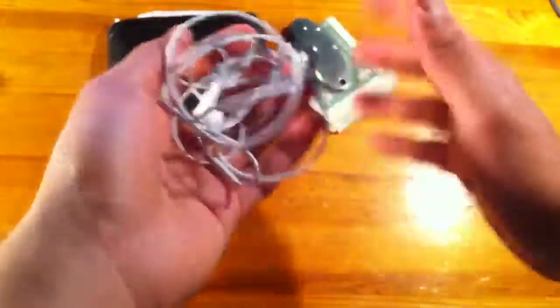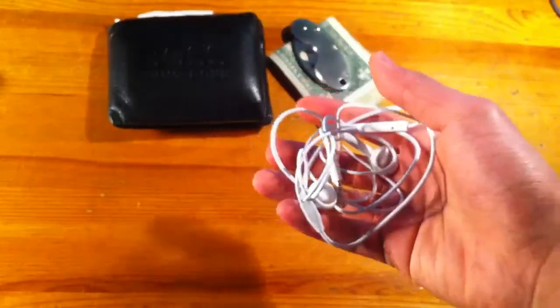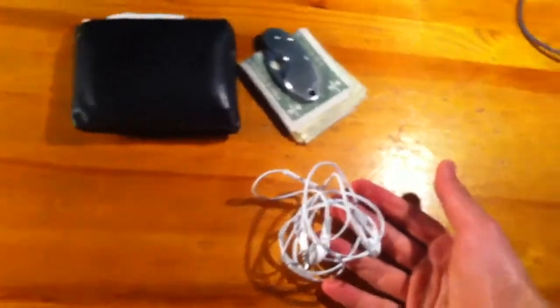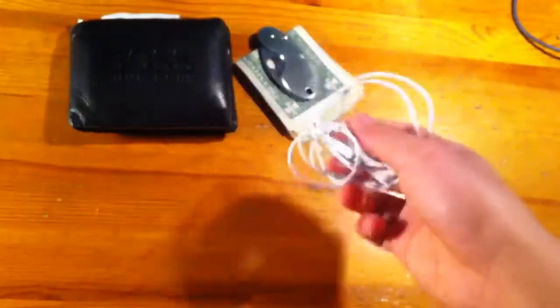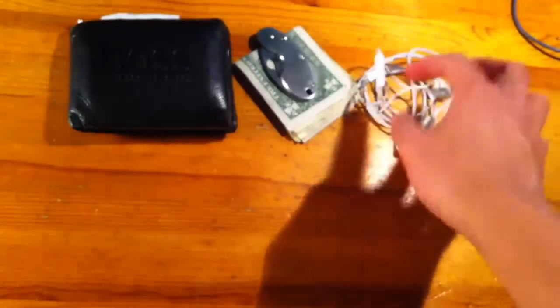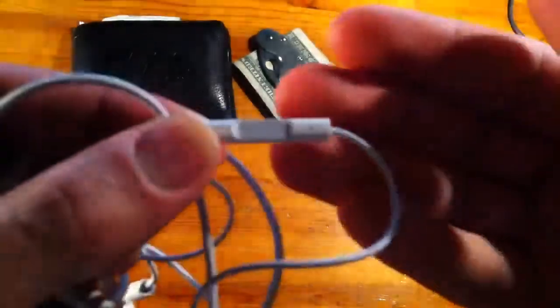Next up, headphones. Always have to have headphones — this is easily one of the most important things any high school student can have. Music is a huge part of staying entertained on a daily basis. I ride the bus for around an hour roundtrip every day, so it's great to have earphones. Every time I accidentally walk out of the house without these I just groan to myself for the rest of the day.